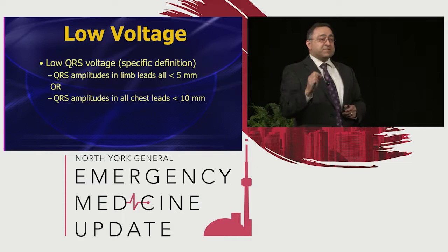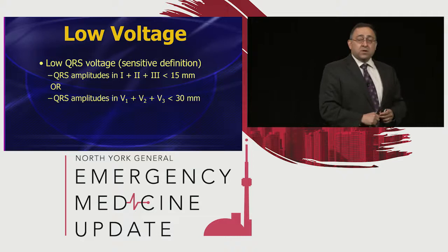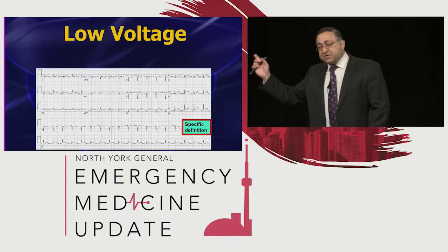What I'm going to suggest is something more simple — the sensitive definition. Take the QRS amplitude in lead 1, 2, and 3, add them up. If it's less than 15, call it low voltage. Or take the QRS amplitude in V1, V2, V3, add them up. If it's less than 30, call it low voltage. Either one. If you use this definition, you're going to pick up more cases.